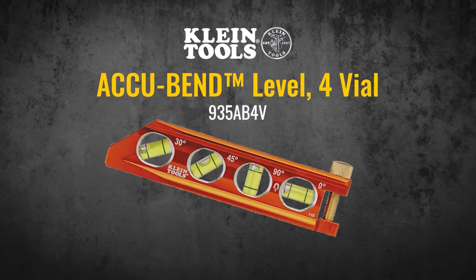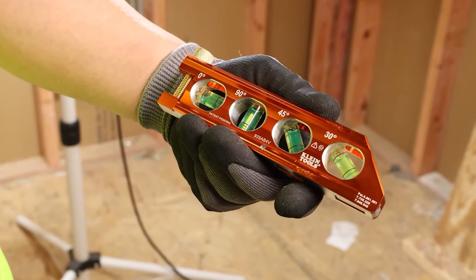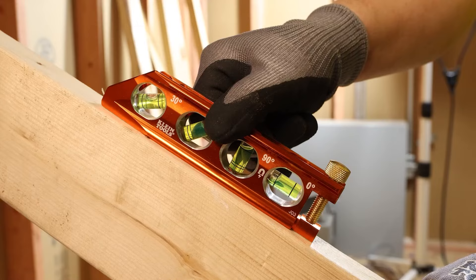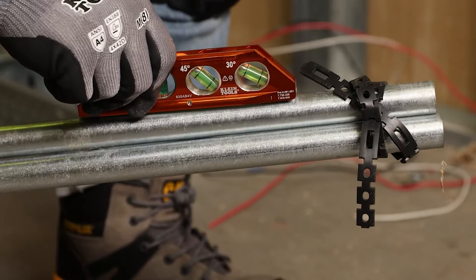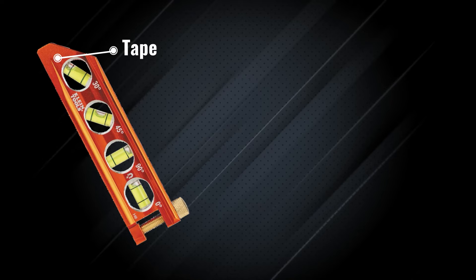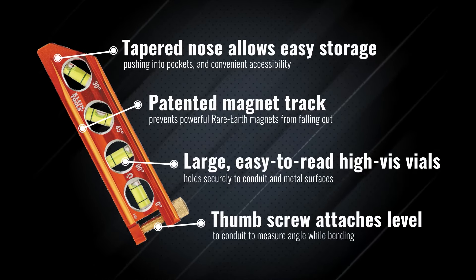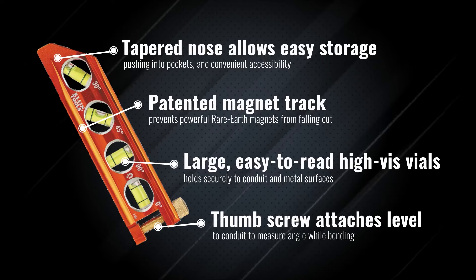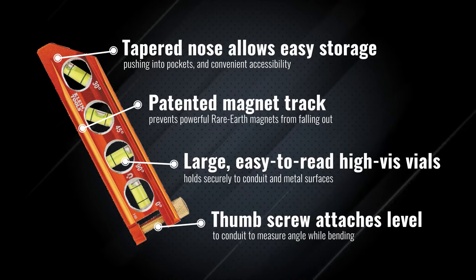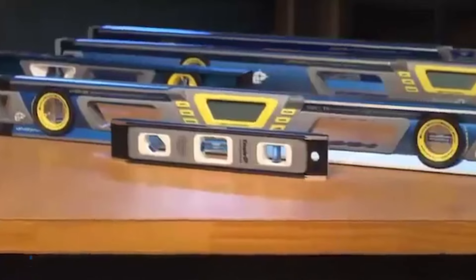With its affordable price point, the Johnson Level & Tool 7500B offers exceptional value without compromising on quality. Whether you're hanging shelves, installing fixtures, or performing carpentry work, this versatile tool delivers the accuracy and reliability you need to get the job done right. Upgrade your leveling game with the Johnson Level & Tool 7500B and experience the perfect combination of performance, durability, and affordability.